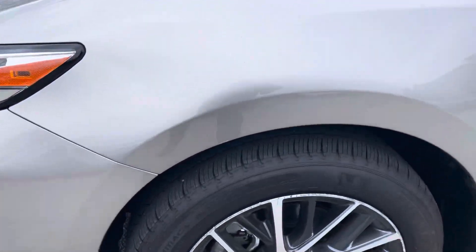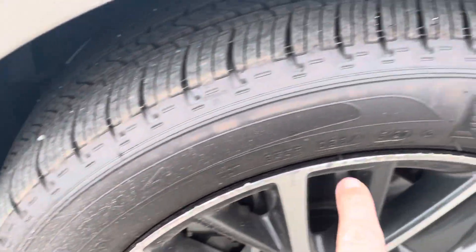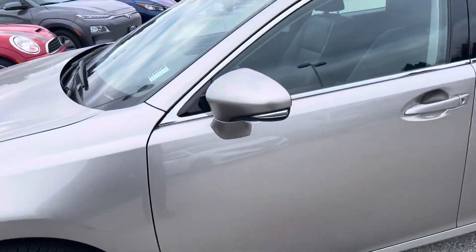It's in excellent shape. There is a little bit of marks on the rims here. Tires are really nice as well.